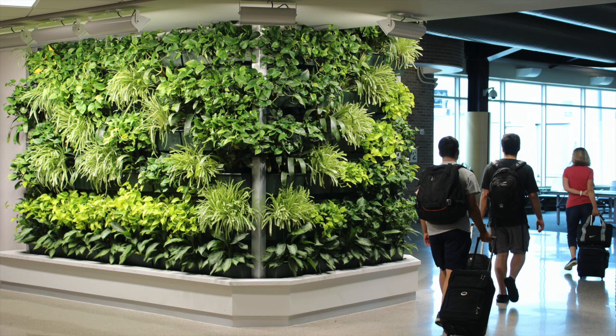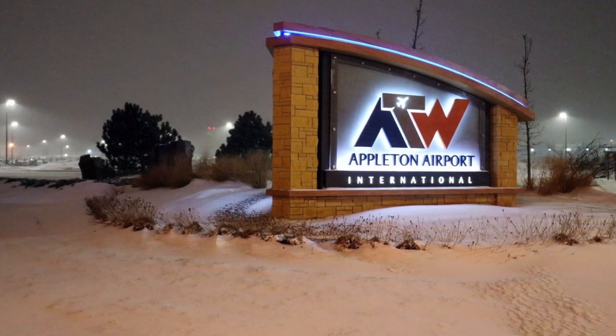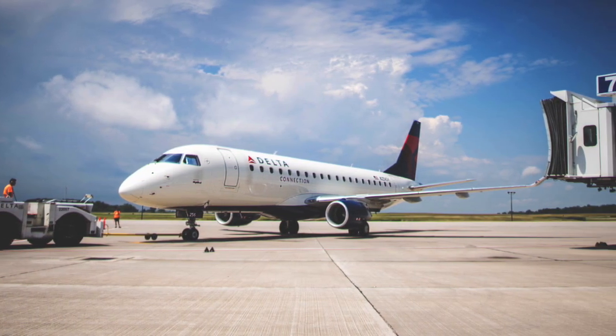The Appleton International Airport, with airport code ATW in Appleton, Wisconsin, serves Northeast Wisconsin with flights to destinations around the world.